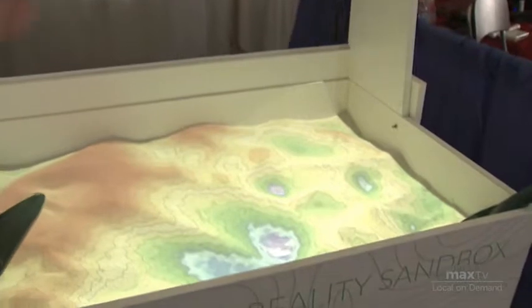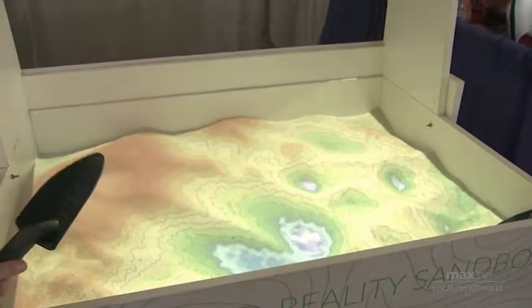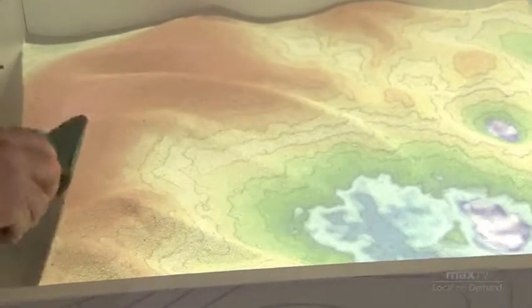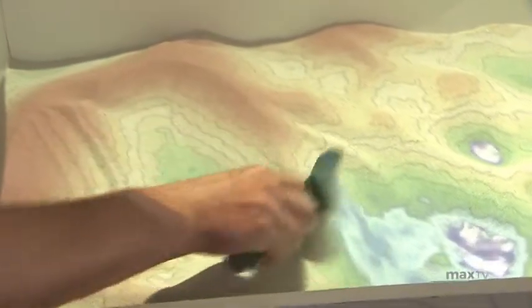This is our augmented reality sandbox. It technically works with an Xbox Kinect controller — it throws down an infrared grid onto the sand, runs it through a computer program, and spits it out on a projector. As you move the sand around, it's actually going to redraw the topographical lines based on what the elevations are. You can see as it gets higher and lower, the lines will change.